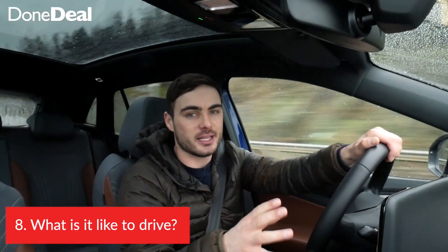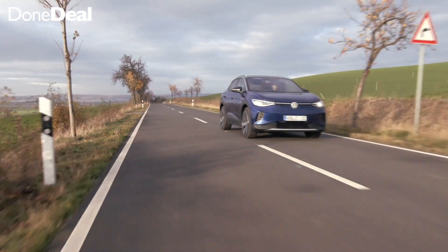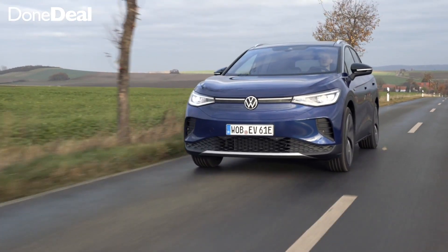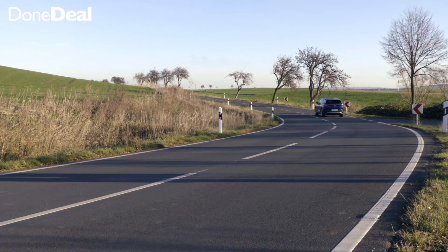When it comes to driving the ID.4, naturally it shares a lot of characteristics with the ID.3, and the biggest one is that it's so quiet. Right now we're at 100 kilometres an hour on the M50 and you can really just sit in complete silence. Let's talk about power — if you put the foot down there's plenty of pick up and go, and that's natural with any electric car. The 77 kilowatt battery has about 204 horsepower, which is a decent amount, and because it's electric it feels a lot faster. The 52 kilowatt will only have about 130 odd horsepower.